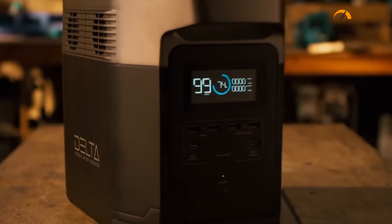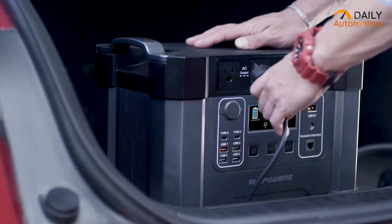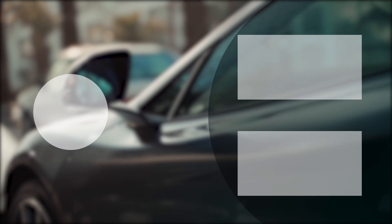So that was the list of the top five best portable power stations for your electric vehicles. I'll see you in the next one.